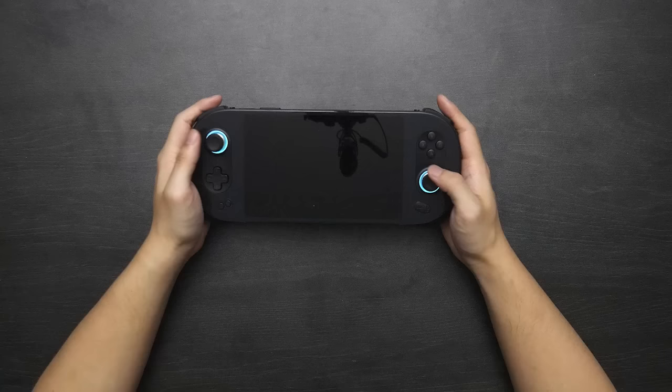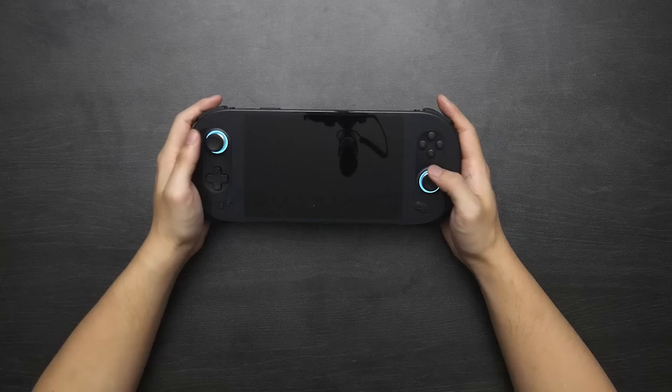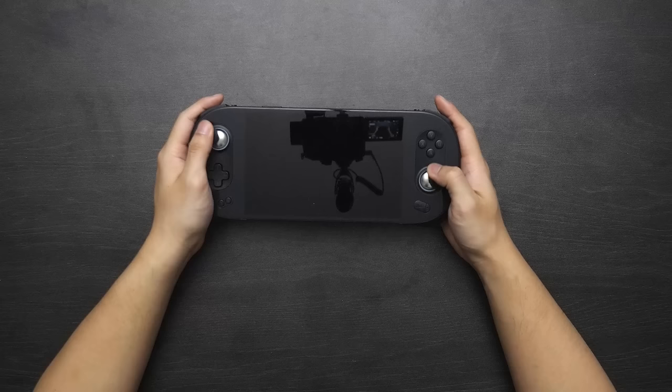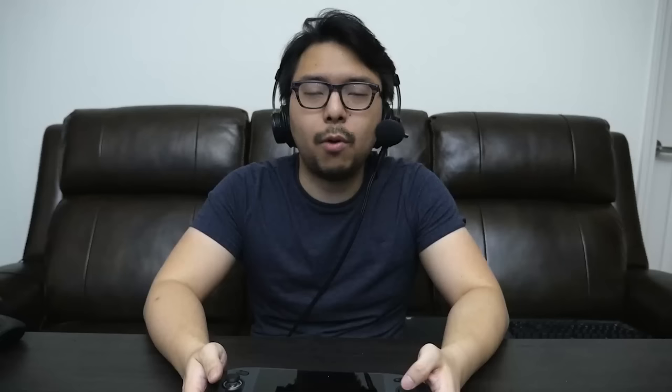I like the subtlety, especially in this black color — it's very stealthy and looks really nice. It feels really nice too. The analog sticks here are Hall Effect joysticks, and on top of the fact that you're not going to experience drift on these, they feel so freaking smooth — they almost feel like they're floating and nearly frictionless. These are some of my favorite analog sticks I've ever used, period.